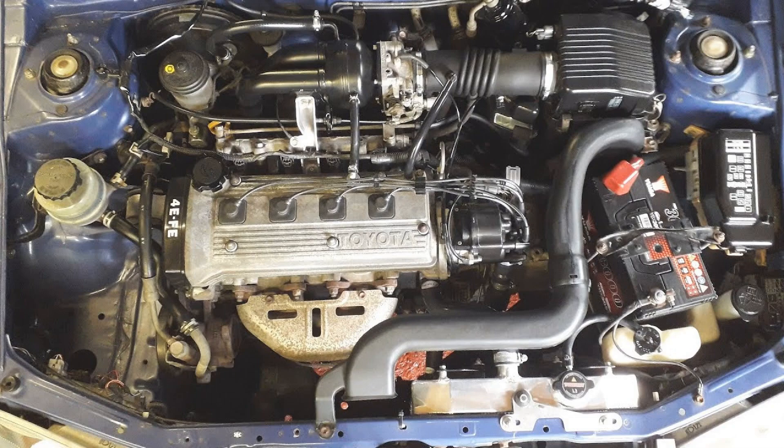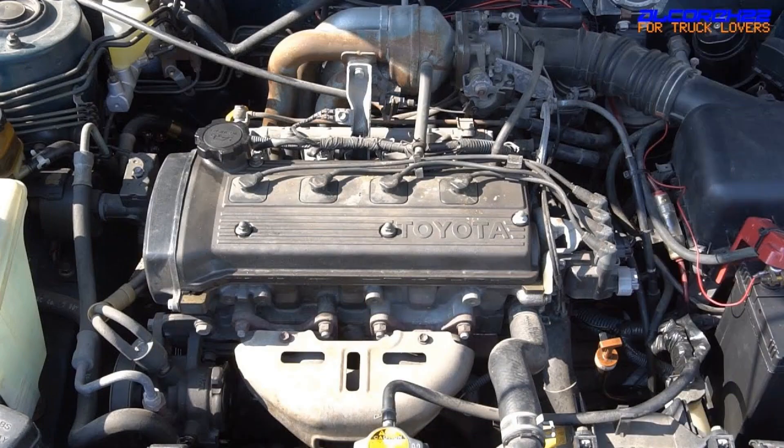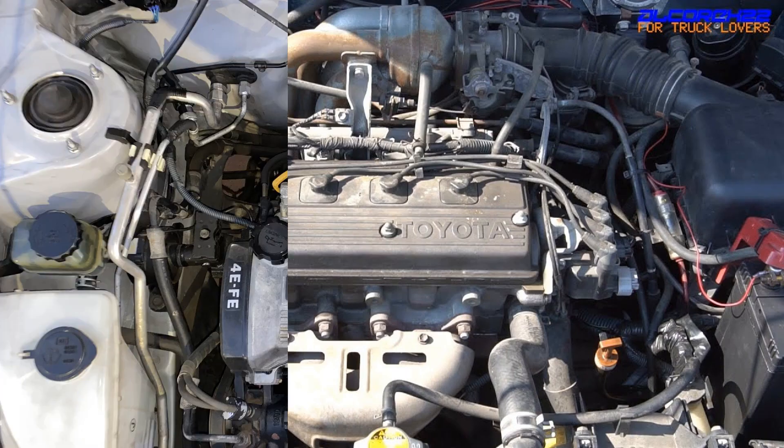The third generation 4E-FE engines, rated at 85 horsepower (63 kilowatts) at 5,500 rpm for the Toyota Corolla, and 82 horsepower (60 kilowatts) at 5,500 rpm for the Toyota Starlet, were produced from 1996 through 1999. The intake manifold and engine control unit were changed from the second generation engines.